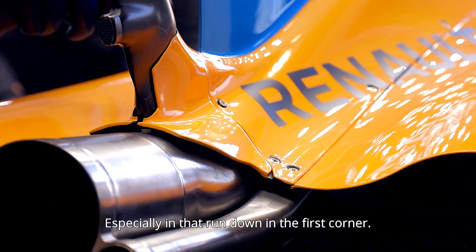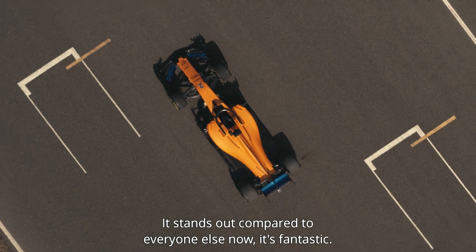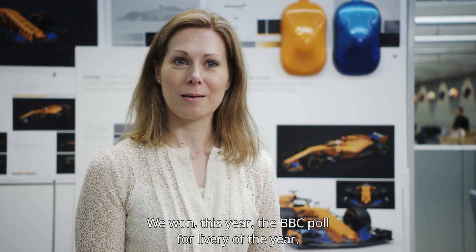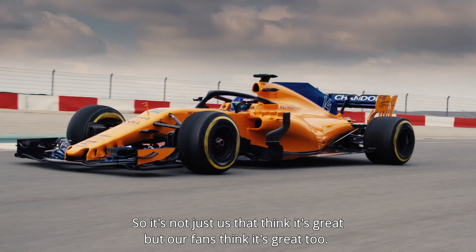The car looks absolutely fantastic this year, especially in that run down to the first corner. It stands out compared to everyone else — it's fantastic. We're really proud of what we've achieved. We won this year the BBC Poll for Livery of the Year, so it's not just us that think it's great, but our fans think it's great too.